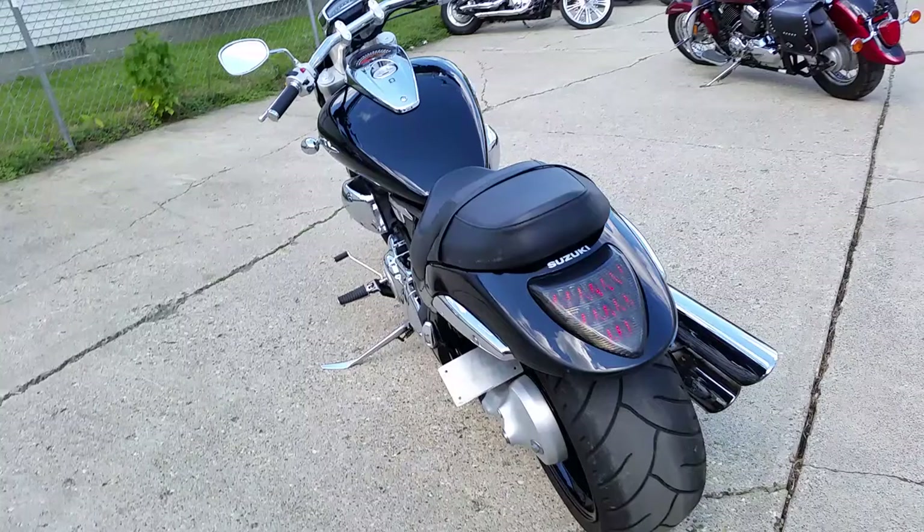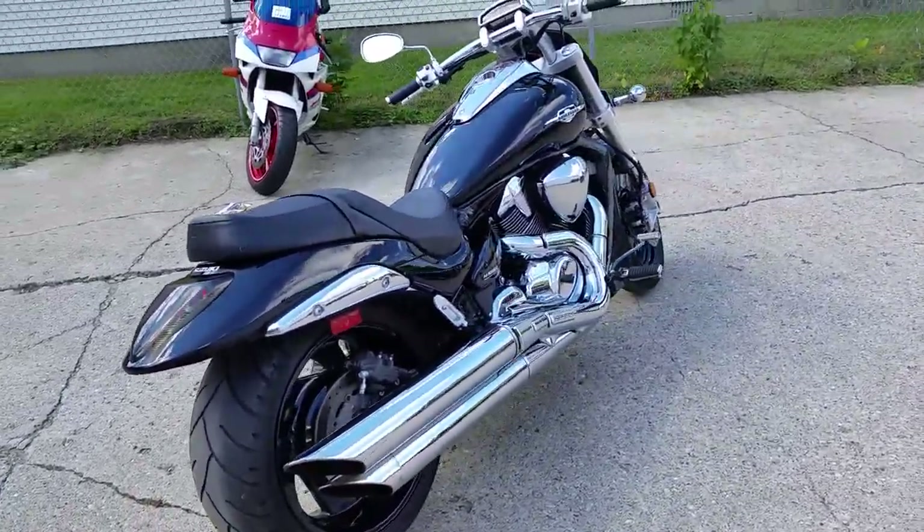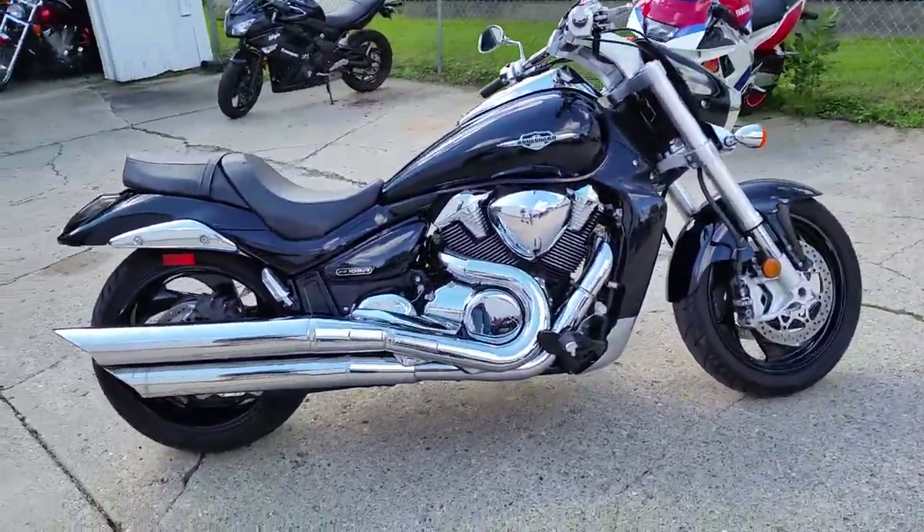This M109R turns heads. It's just been serviced at an authorized Suzuki dealership. All the fluids have been changed, and it's ready for the streets. All of this for $119 a month.